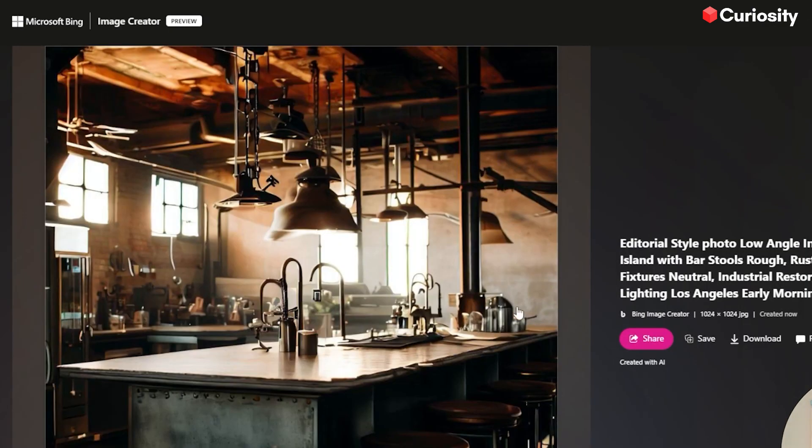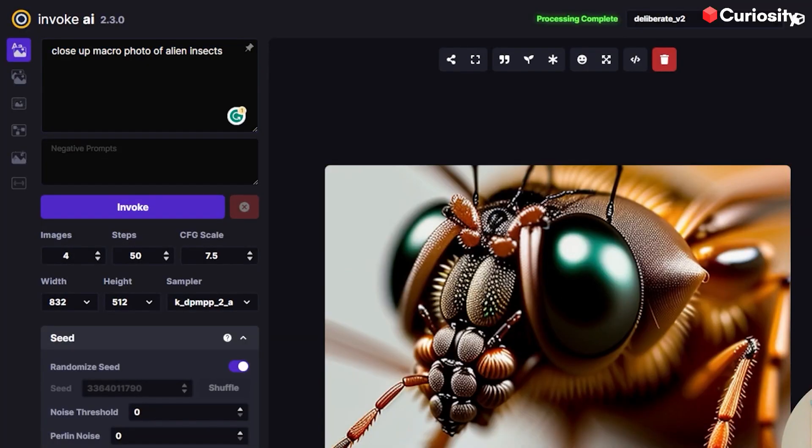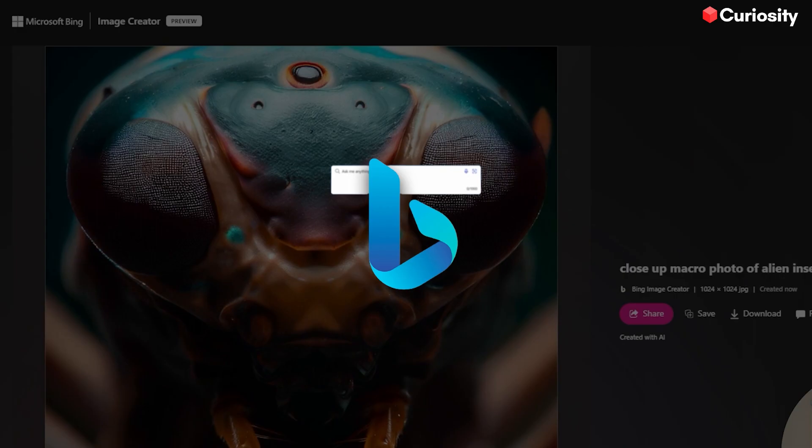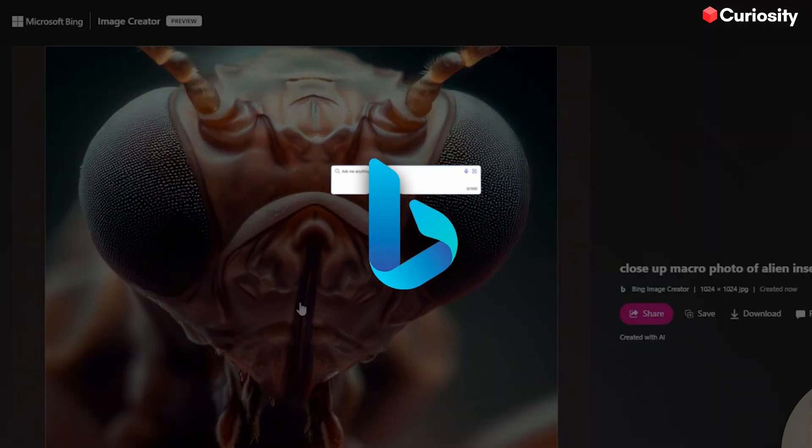Choose from various customizable templates for any occasion, and add your text, images, and branding. Get ready to create superhuman-level visuals in minutes with Bing Create. Try it now for free.